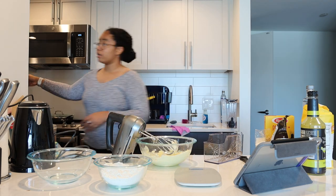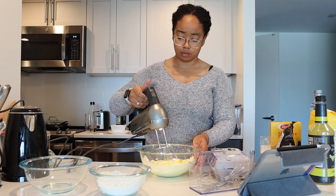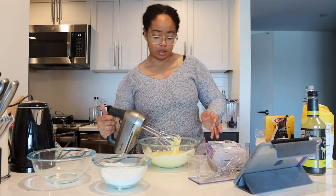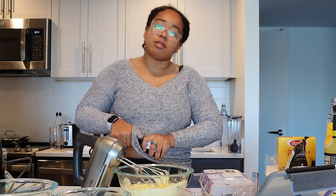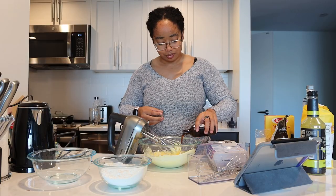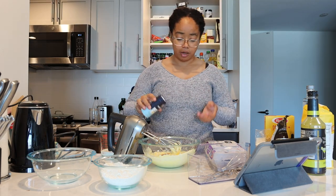Then we have to beat in three eggs, one at a time. Next up, we add vanilla, milk, and salt. I was raised to eyeball vanilla, so I'm going to continue doing that, but just know it's supposed to be one teaspoon. So we've got one teaspoon of vanilla, 100 milliliters of milk, and a pinch of salt.